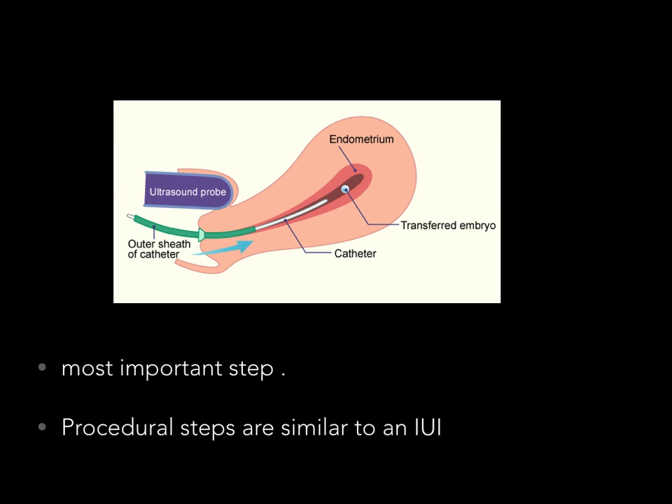It is extremely important. Most importantly, the embryo transfer procedure has not changed much since the discovery of in-vitro fertilization. The procedural steps are very similar to an intrauterine insemination which many of you might have experienced in the past.